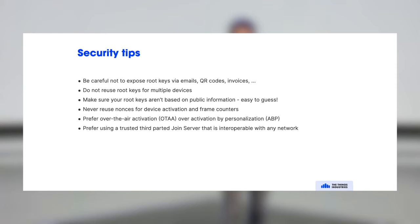Security tips: don't share your root keys — use a join server. Use a unique root key per end device generated by a proper random number generator, not derived from a serial number. Never reuse nonces or frame counters, which requires persistent memory in the end device and a compliant network server. Choose over-the-air activation unless you have a really good reason not to. Use a trusted third-party join server that doesn't lock you into a specific ecosystem but allows activating the device on any LoRaWAN network, even your own.